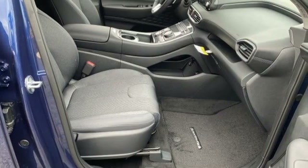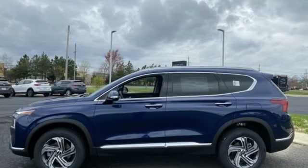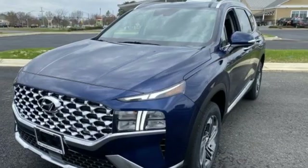You'll look forward to every drive with features like these: inline four-cylinder engine, dual-zone climate control, streaming audio, auto-dimming rearview mirror, front heated bucket seats, and remote engine start smart device.